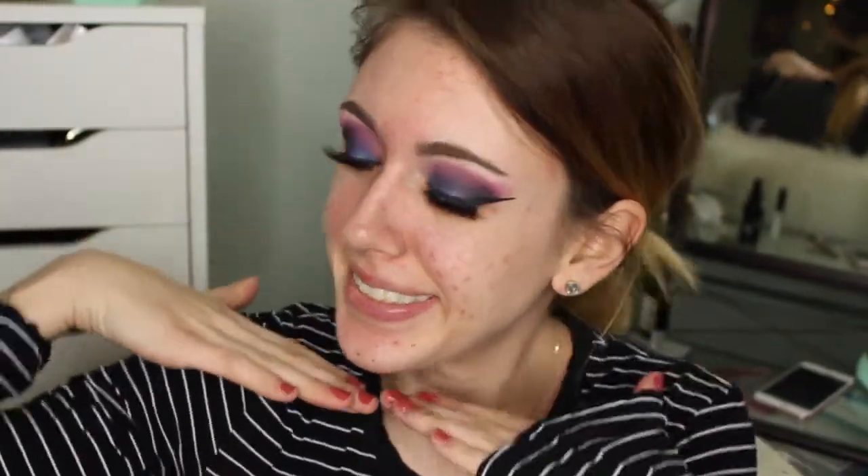Here I am just cleaning up the outer edge and any fallout that may have fallen onto my cheek. And now I'm putting on some liner and lashes, which I did off camera. Now we are ready to get started with the face. I am priming with the NYX Angel Veil Primer — it has quickly become one of my top three favorite primers. It is so good at smoothing out your skin, filling in your pores, and making sure your foundation has a really nice base to go on.